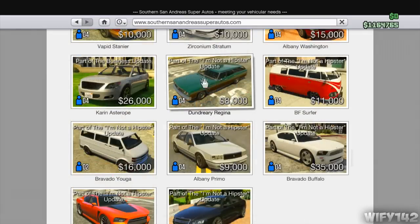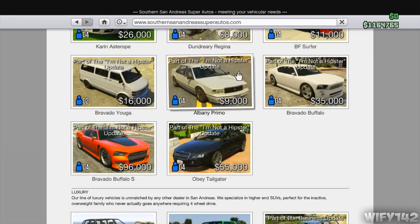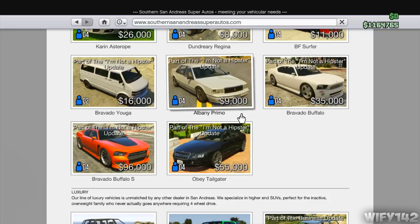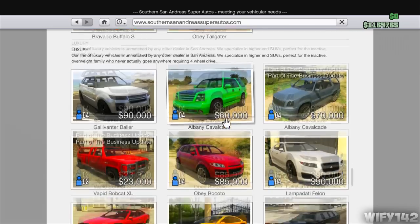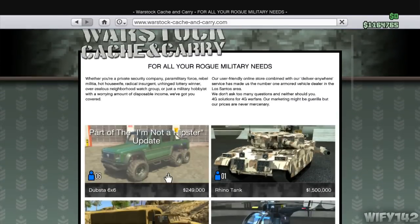Scrolling down, there's the Karin Rebel - not the rusty version - for 22k. There's another car, a pretty cool van, and then the Bravado Buffalo and the Bravado Buffalo S. Loads of cars basically, but there are no supercars.